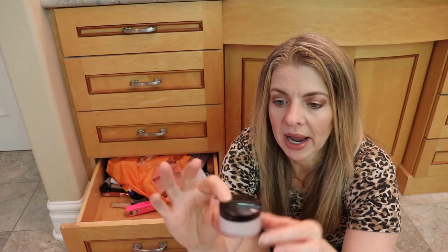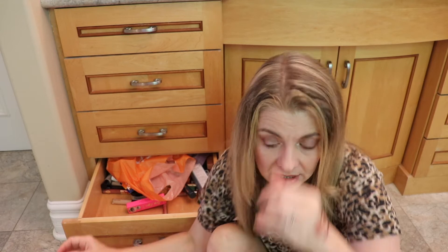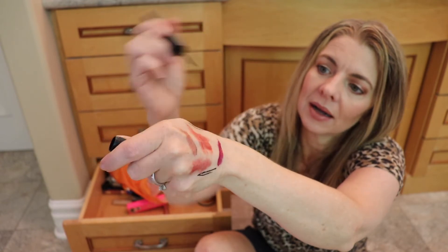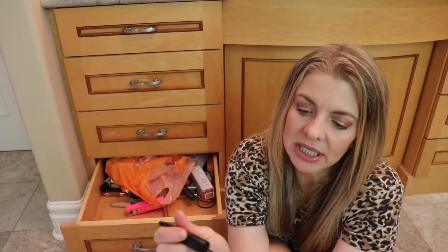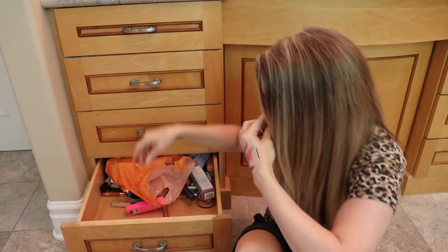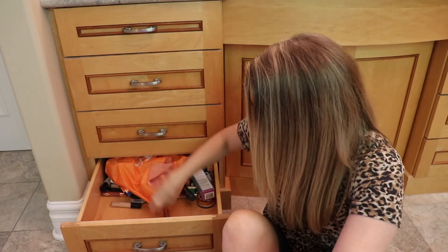I don't really powder under my eyes, but I'll keep the Laura Mercier brightening powder in the drawer as a finishing powder. Here's a roller eyeliner — it's pretty tiny, I don't really use it, so that can go bye-bye. This is Tarte Big Ego Mascara — just another mascara in the drawer waiting for me to run out of other mascaras.